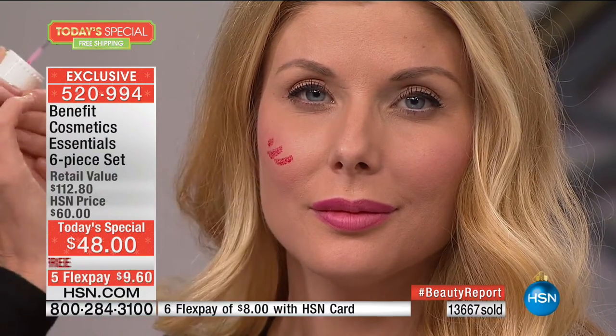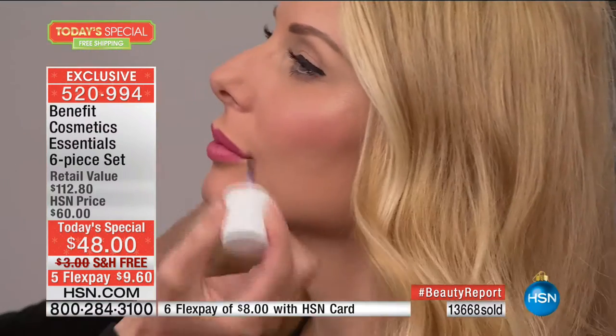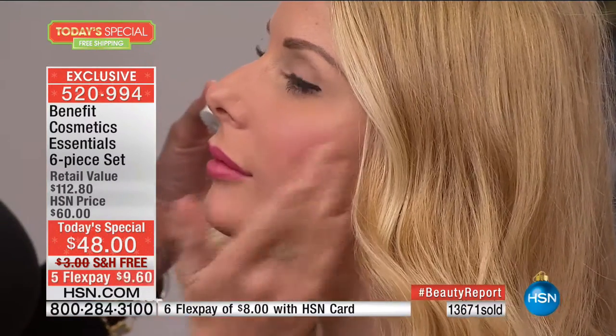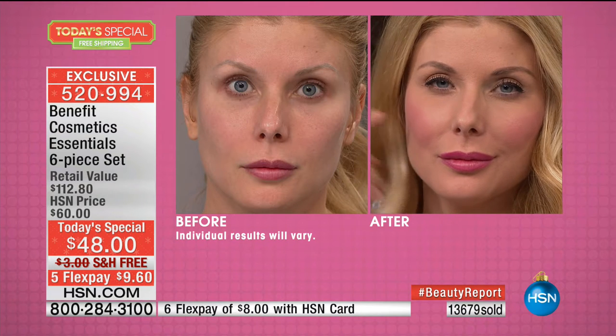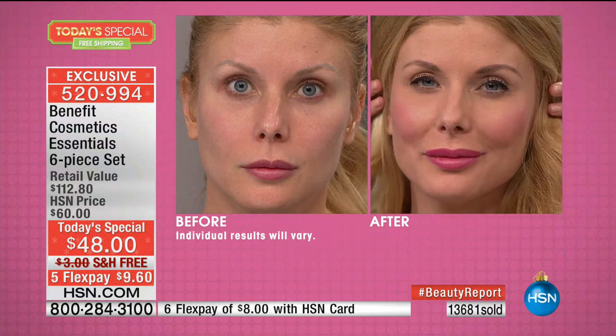Look at those cheeks — you can really amp those up. We're taking Benetint, which is where Benefit started forty years ago. My mom and aunt created it. It's the sexiest flush you can get from a bottle. You put it on your cheeks and your lips. It's so much better than traditional blush — creams and powders settle into fine lines and pores, but Benetint never settles. It gives you a beautiful, juicy glow from within.